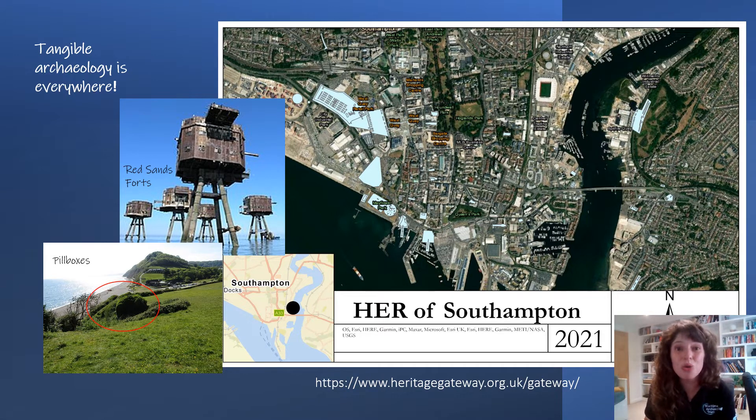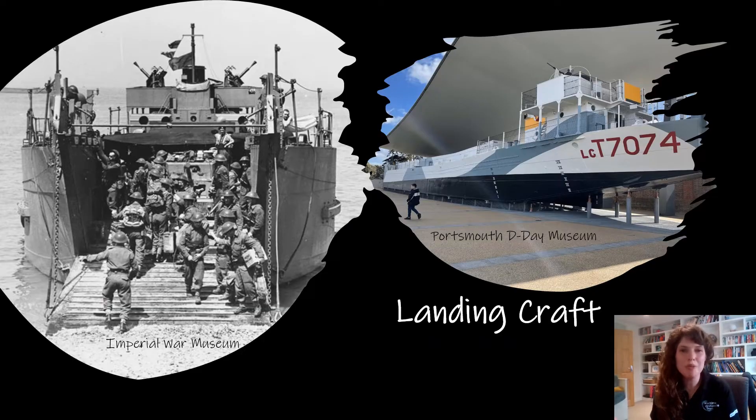Southampton also has a landing craft repair slipway. I've been throwing the words 'landing craft' around quite a lot, which anyone who's a D-Day enthusiast will know about. But for those who may not know, landing craft were amphibious vessels that allowed the Allied forces to land on the beaches in Normandy in June 1944. If you've seen any picture of soldiers disembarking on D-Day, chances are you will have seen a landing craft.